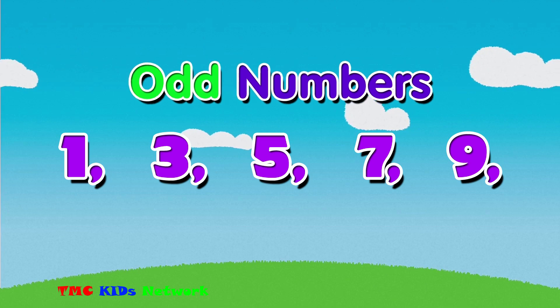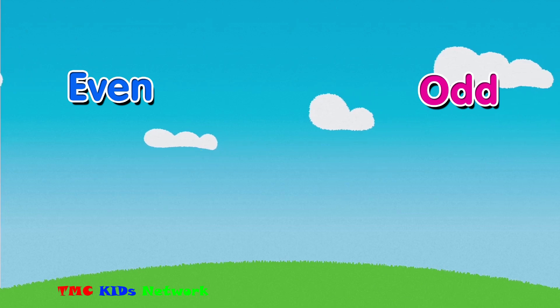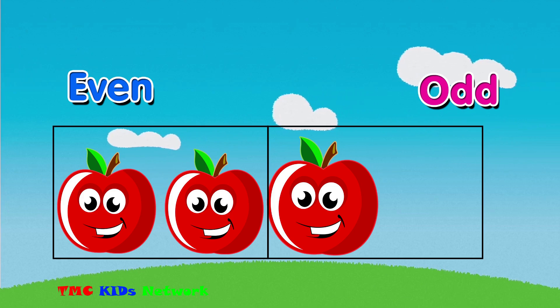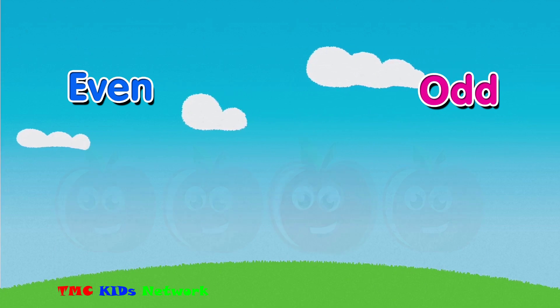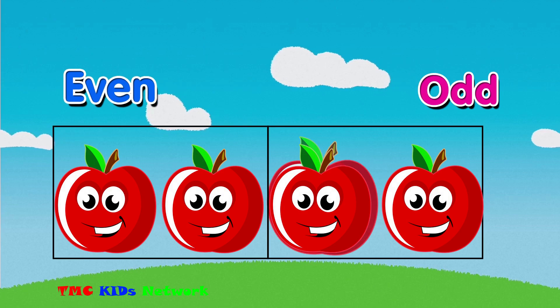One way you can see if a number is even or odd is to try grouping it into twos. If there is one left over, then it is an odd number. If there are no extra numbers, then it is even.